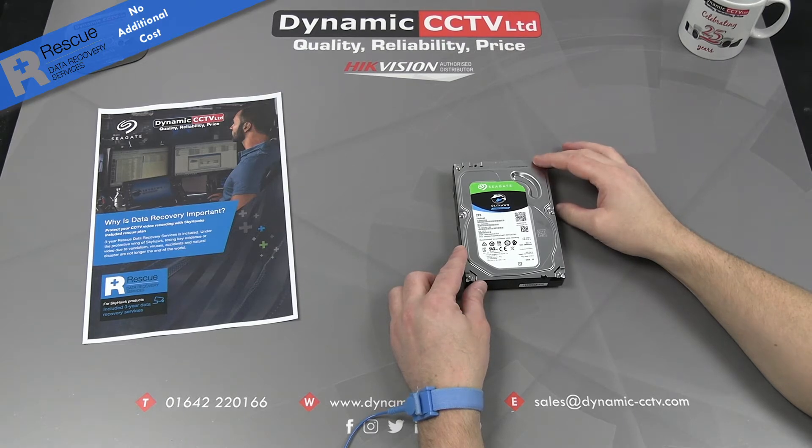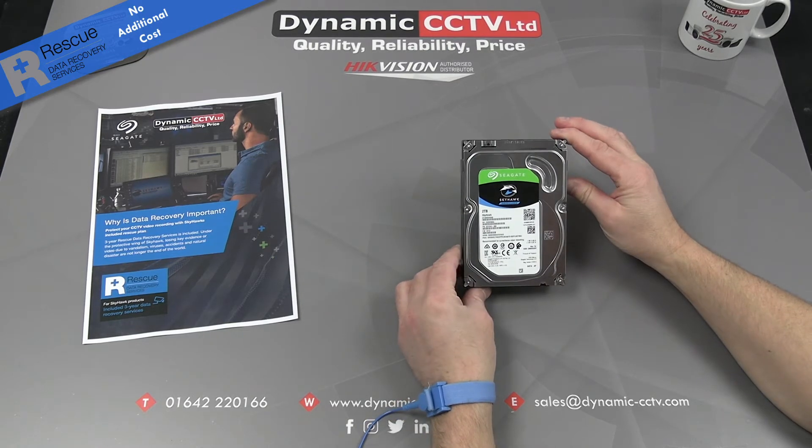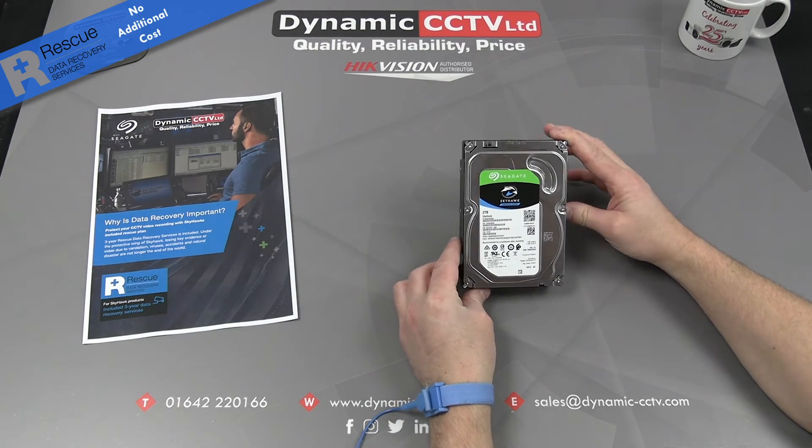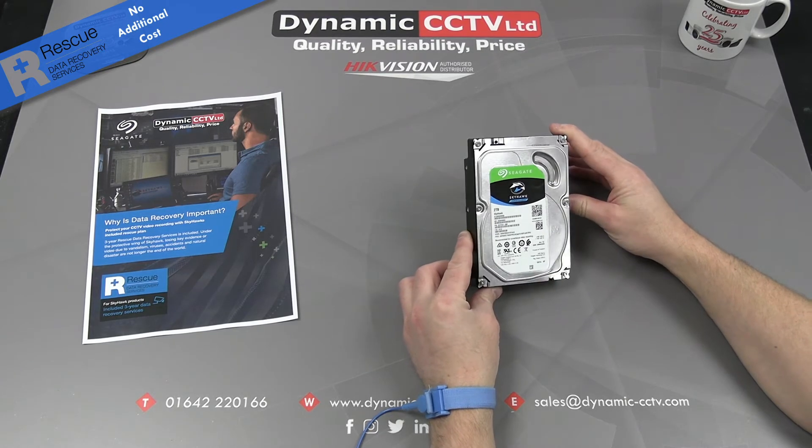Hello and welcome to the Dynamic CCTV technical video. Today we're going to get a quick update on Seagate's Drive Rescue Data Recovery Service. Dynamic CCTV are long-time partners with Seagate and we fit their Skyhawk surveillance discs in all of our back-end DVRs and NVRs.